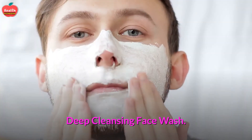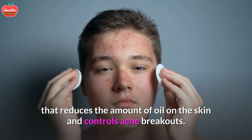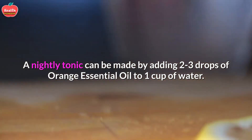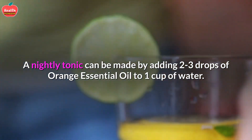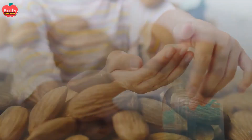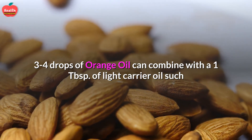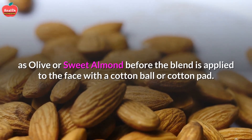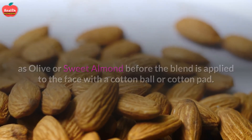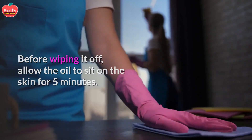Deep Cleansing Face Wash: For a simple yet deep cleansing face wash that reduces oil on the skin and controls acne breakouts, a nightly tonic can be made by adding 2 to 3 drops of orange essential oil to 1 cup of water. Wash the face with this mixture before going to bed. For those who wear makeup, 3 to 4 drops of orange oil can be combined with 1 tablespoon of a light carrier oil such as olive or sweet almond, then applied to the face with a cotton ball or pad. Allow the oil to sit on the skin for 5 minutes before wiping it off.